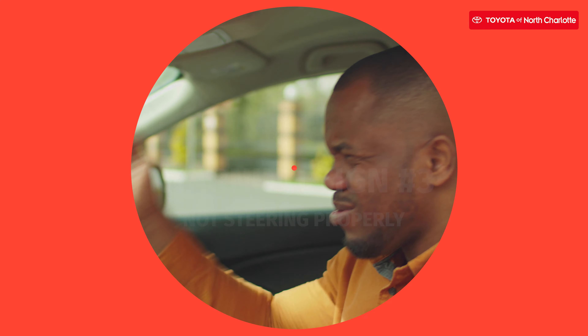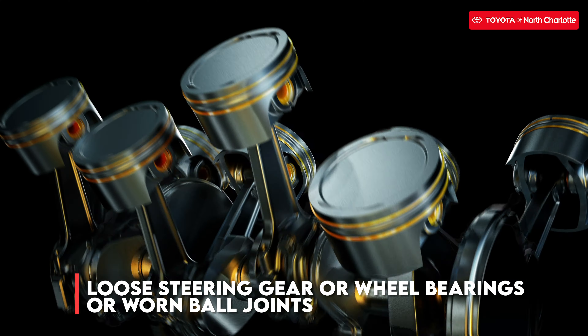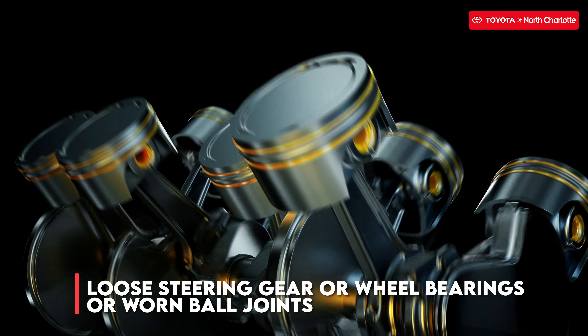If your car isn't steering correctly, then this can be caused by a loose steering gear, worn ball joints, or loose wheel bearing.